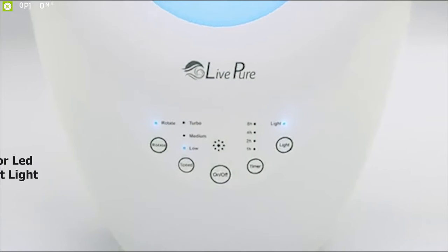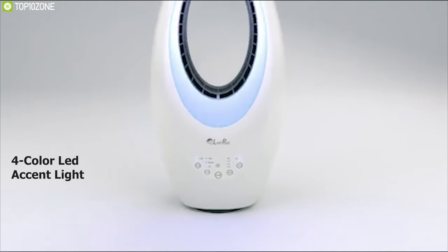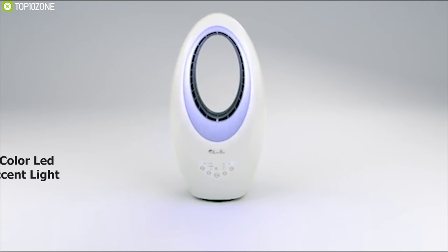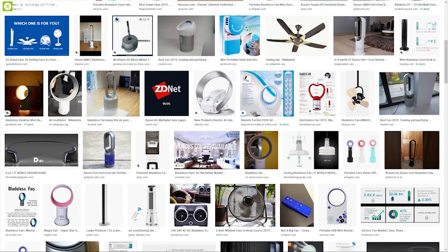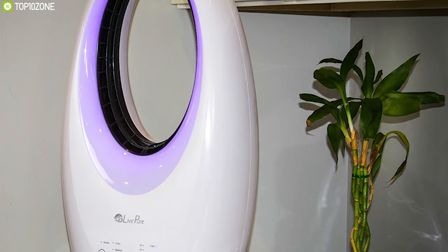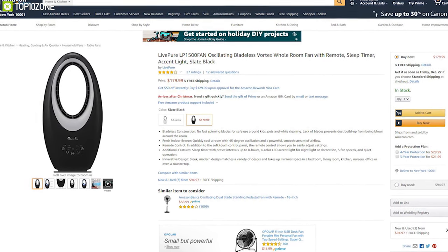The Live Pure LP1500 also comes with a remote controller and four-color LED accent lights that you can use as a night light or to decorate your room to match your mood. If you're on the market for a powerful and unique bladeless fan, the Live Pure LP1500 is the right choice for you, and you can get it for your home online.